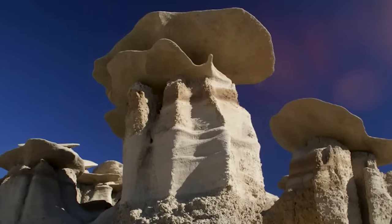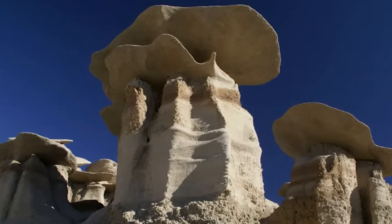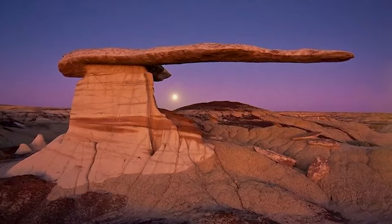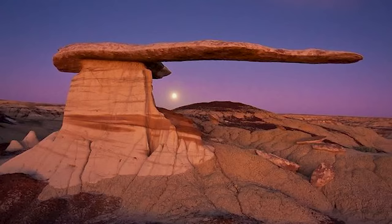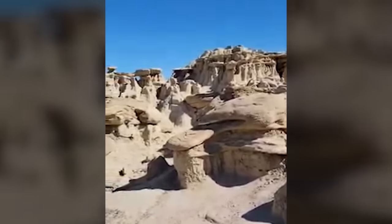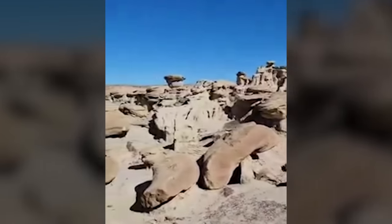Geologically, this wilderness study area is a time capsule dating back 75 million years to the late Cretaceous period. It's composed of layers of sandstone, shale, mudstone, and bituminous coal — a diverse tapestry of ancient sedimentary history. Over a staggering 75,000 millennia, the forces of wind, water, and ice have carved and eroded these layers. This wonderland is not just visually stunning — it's also rich in fossils. The land holds the remains of prehistoric crocodiles, turtles, fish, and even dinosaurs, a prehistoric graveyard that sparks the imagination.